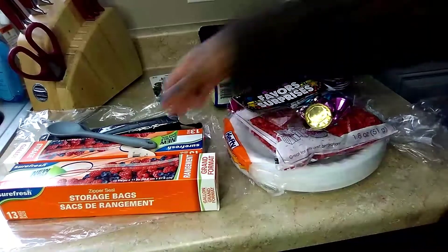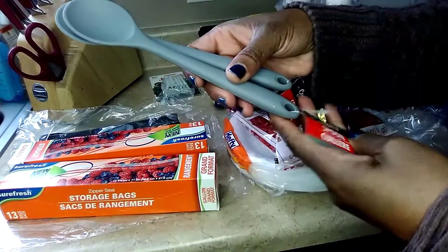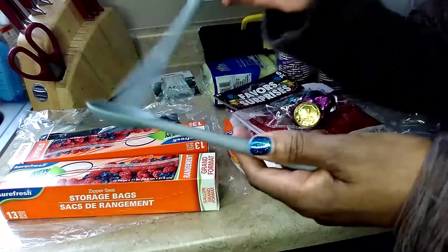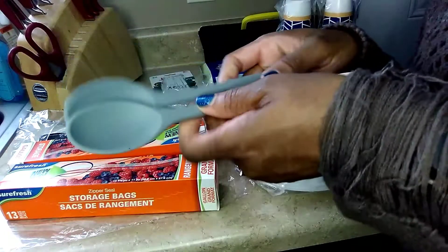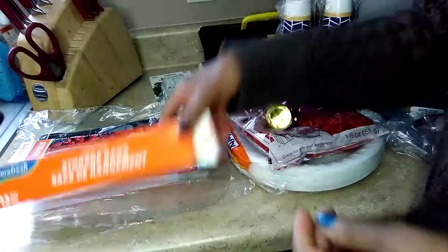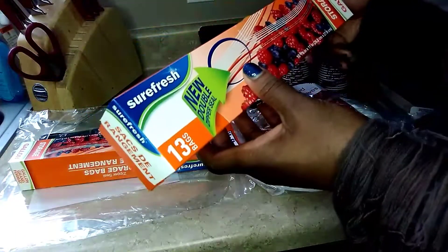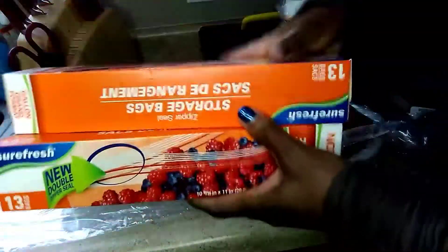Now my household items. I picked up two of these little spoons to use when cooking because I have the Pioneer Woman cook set and I can't use metal utensils. I also picked up two packs of one-gallon Ziploc bags.